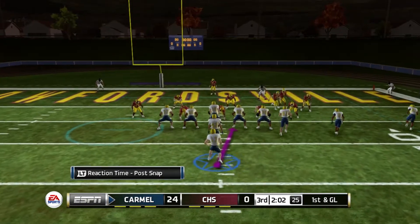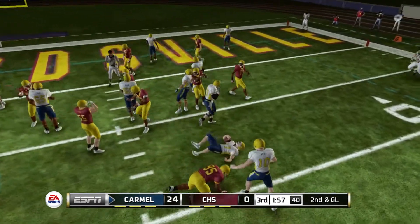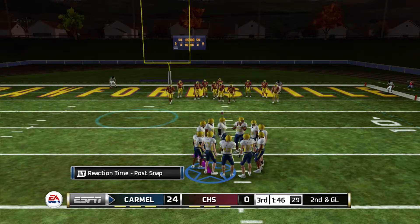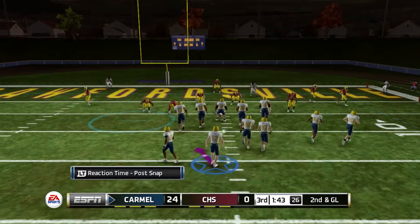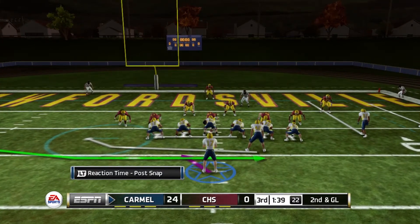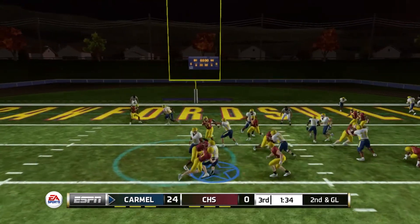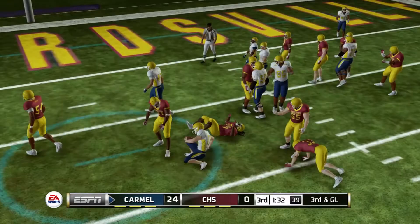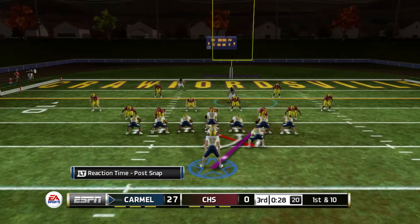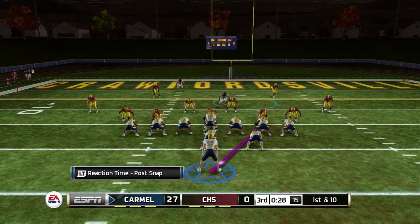Snap, pass play — looking, throws it, complete, first and goal to go with 2:06 left in the third quarter. Clock starts, hands the ball off and we run right into our blockers. Second and goal — we run out of the wildcat offense, puts a man in motion, takes the snap, and we keep it ourselves — that turned out to be the mistake. Third and goal, and we're able to score a touchdown off of it.